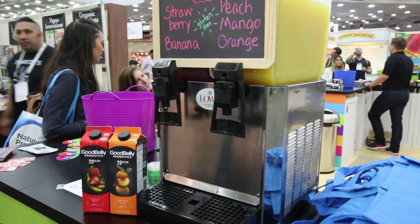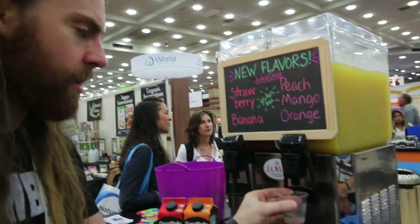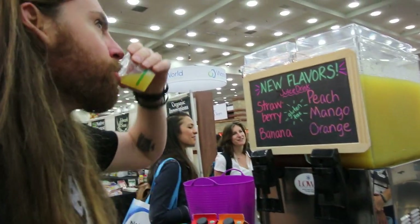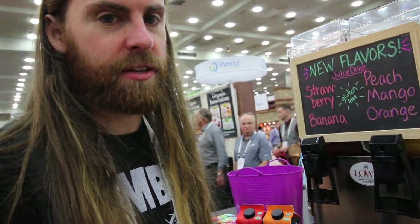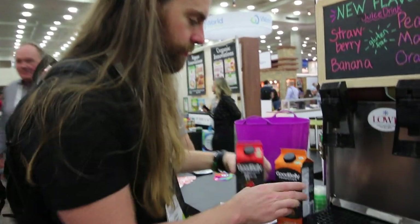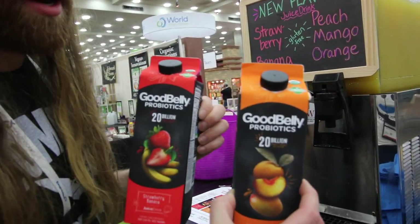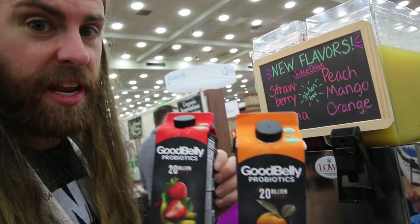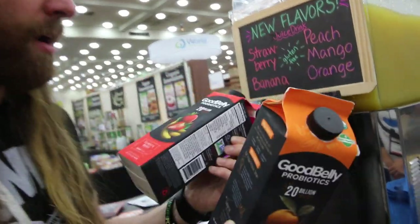Good to see you. So we have two new flavors for Good Belly: strawberry banana and a peach mango. Both gluten-free and both of them are delicious — here's what they look like. Maybe early next year you'll see these in stores. Remember this video and say VeganZombie said these were good, so I'm going to pick them up and try them. And I'm going to pick up this snazzy little bag.